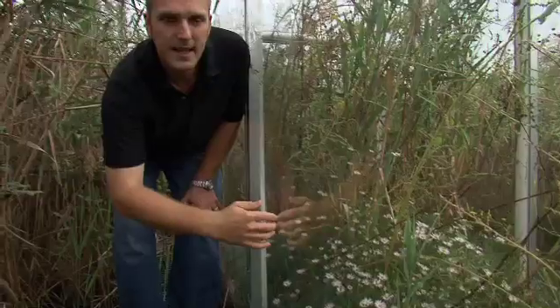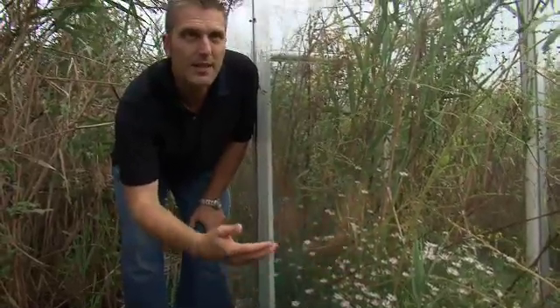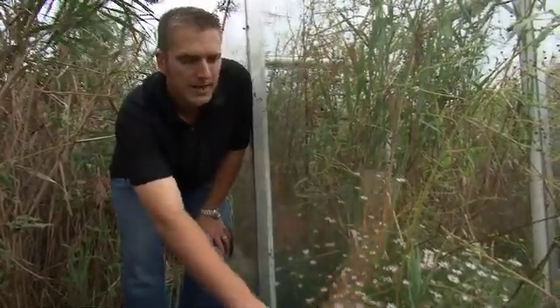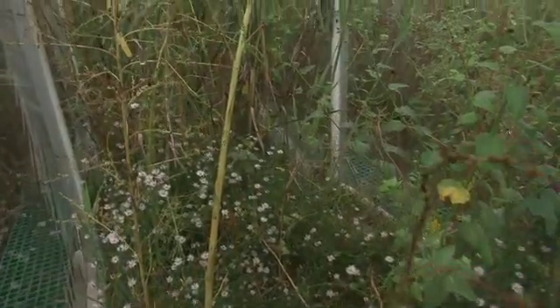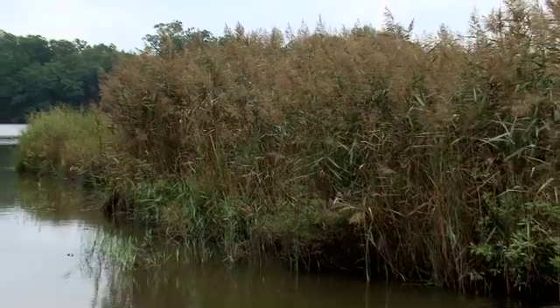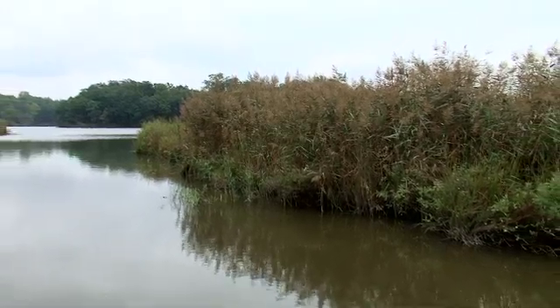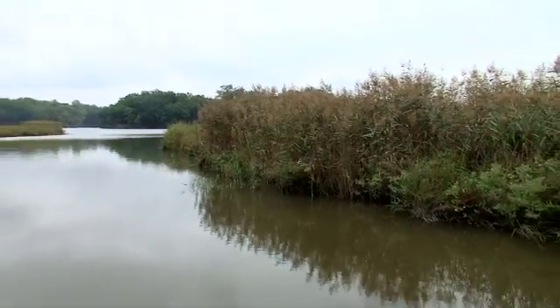When Phragmites invades, it changes the type of organisms that can live here. So we can no longer have the same birds, the same fish, and the same shrimp that would like this low stature community. Phragmites is a super species — some of the plants in this marsh respond very strongly to carbon dioxide but not nitrogen, while others flip that around. Phragmites is different because it responds strongly to both of those factors at the same time: elevated CO2 and nitrogen.